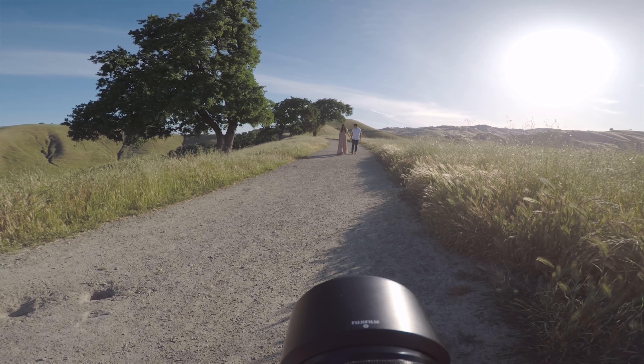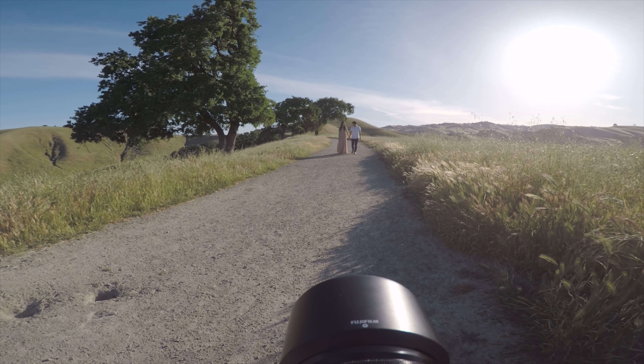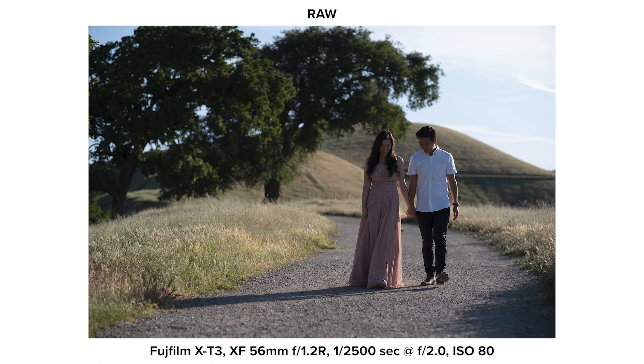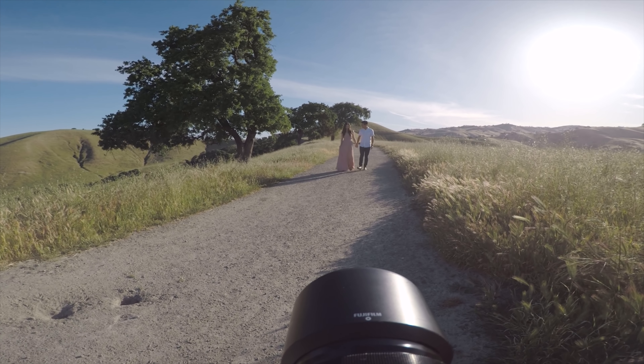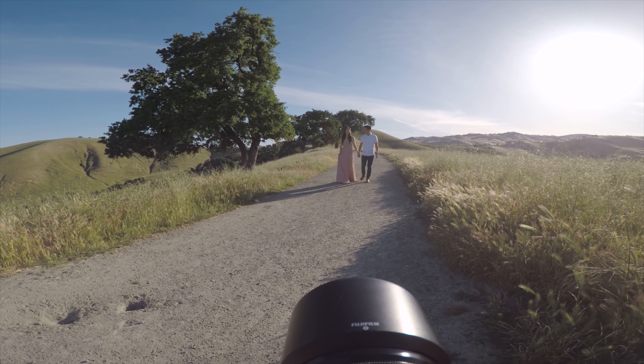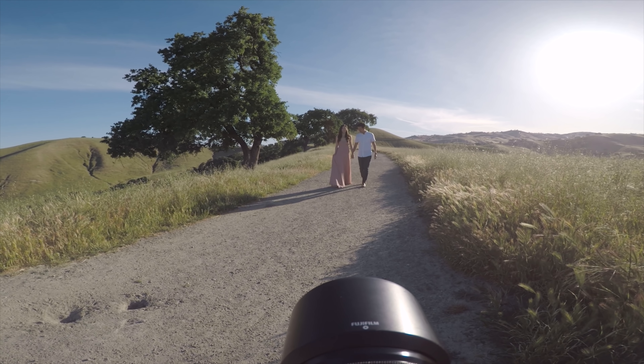To take this approach one step further, try to choose a background that's also backlit or partially backlit. Doing so helps you avoid completely blowing out the highlights of your image if you're not into that light and airy look.